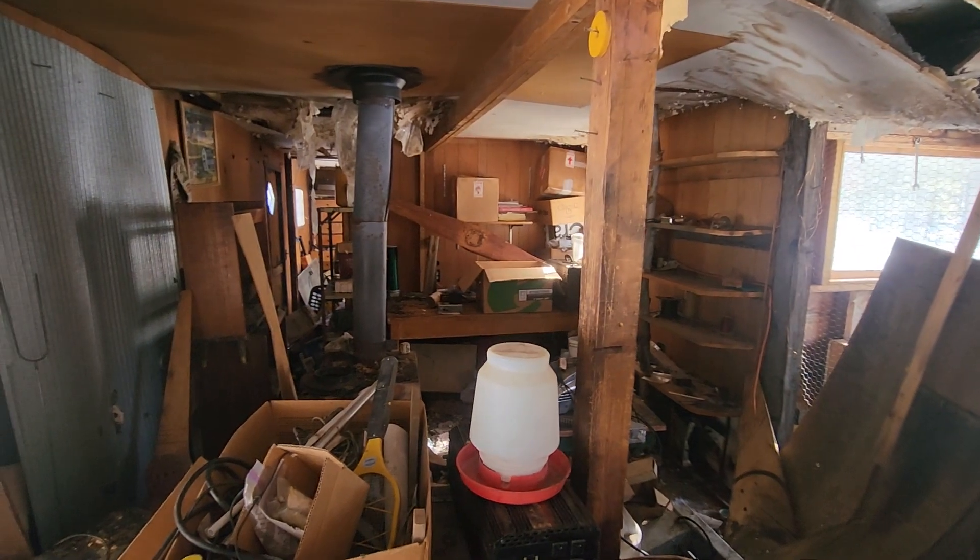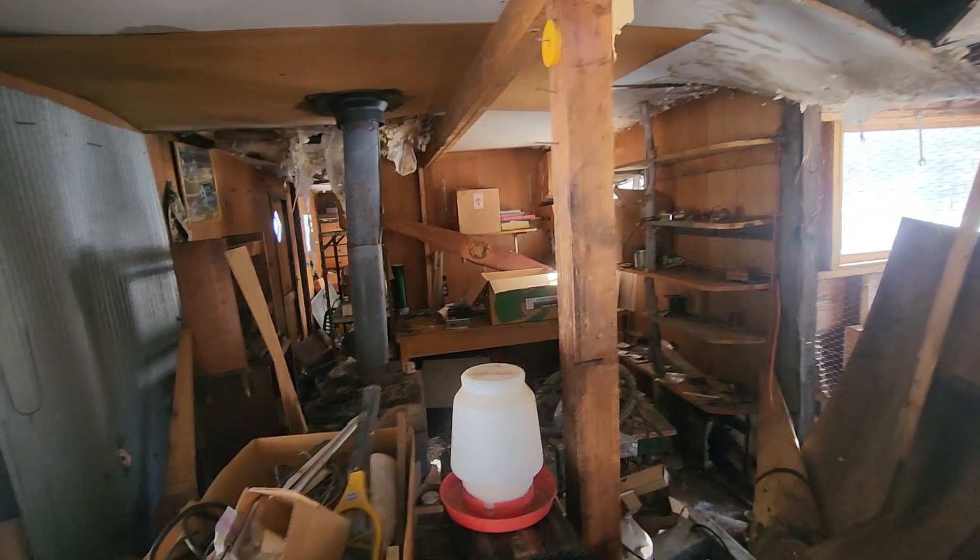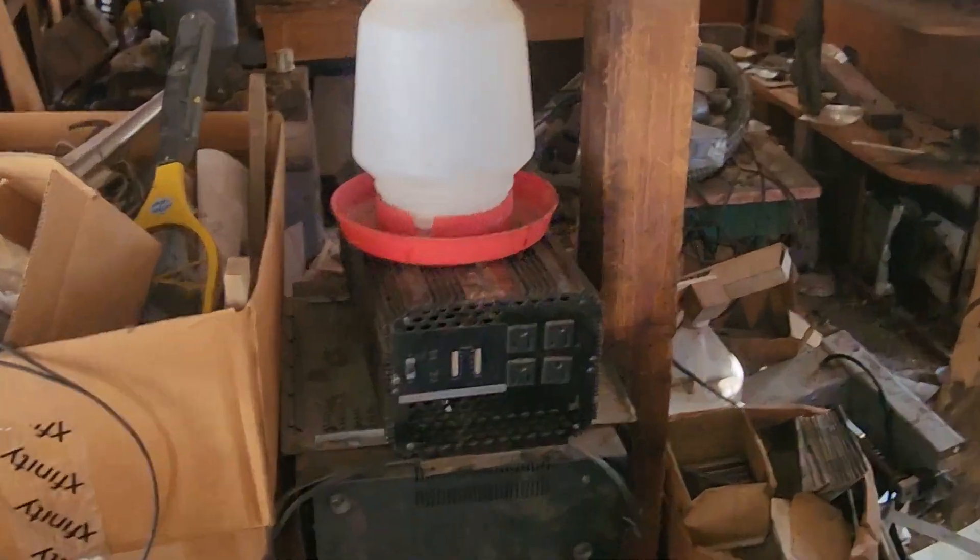There's some windmill blades, and old inverters.